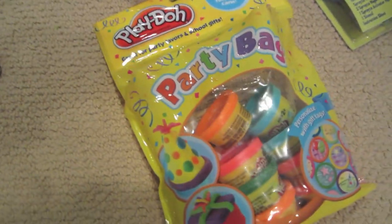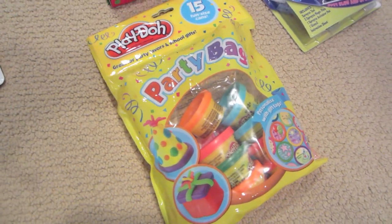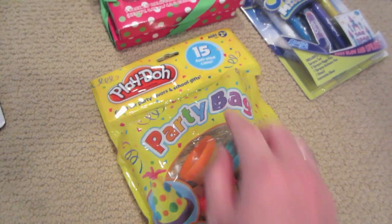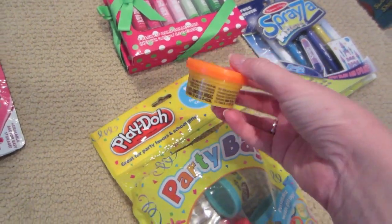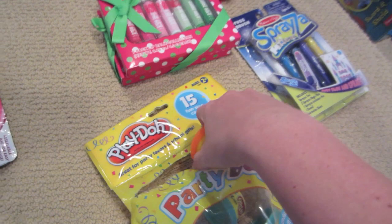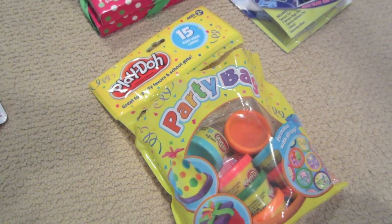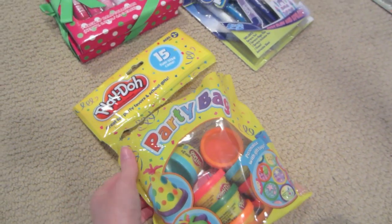I'm not 100% sure where I got this Play-Doh bag from or how much it cost, but I wanted to show you because this whole bag has 15 small Play-Dohs in it. What I did was cut the bag open and took one or two and put them into different stockings. It's a great idea to pick up bags with multiple items that you can separate into multiple different stockings — a good way to save money.